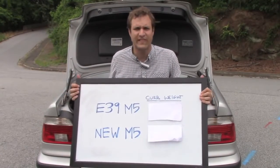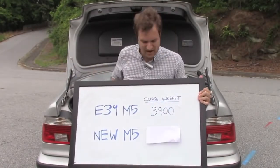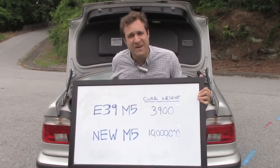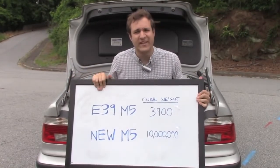Part of the reason it performs well is it's fairly lightweight. To demonstrate that, I have a little comparison here. This M5 weighs 3,900 pounds, whereas the new M5 weighs in at approximately 10 million pounds. The difference between the two cars is 9,996,000 pounds. It's good for acceleration.